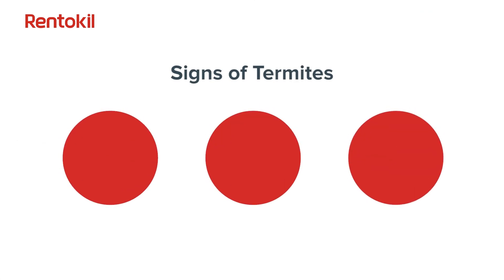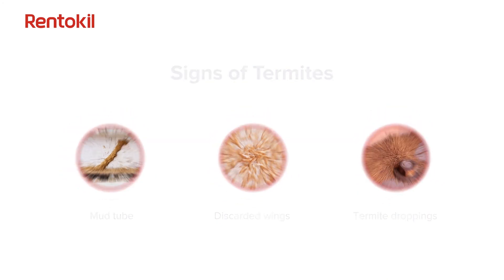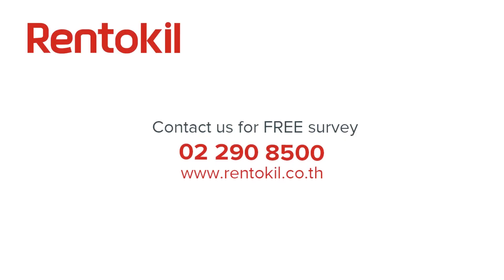In many cases, early detection is often the best solution. Spotting termites early could save your home and save you money in the long run.